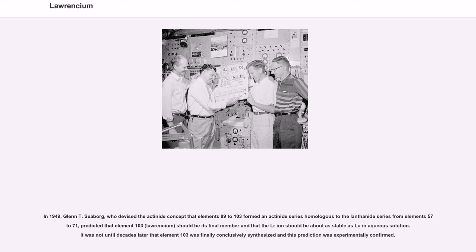In 1949, Glenn T. Seaborg, who devised the actinide concept that elements 89 to 103 formed an actinide series homologous to the lanthanide series from elements 57 to 71, predicted that element 103, Lawrencium, should be its final member and that the Lr³⁺ ion should be about as stable as the Lu³⁺ ion in aqueous solution. It was not until decades later that element 103 was finally conclusively synthesized and this prediction was experimentally confirmed.